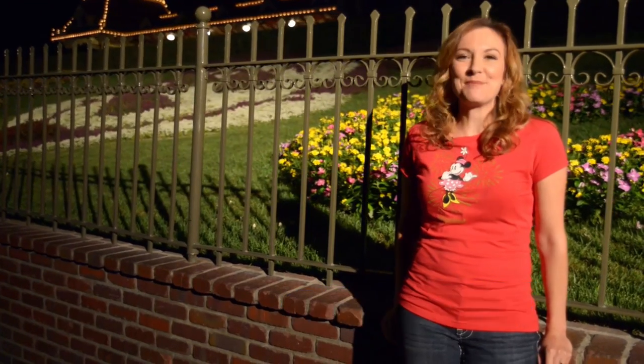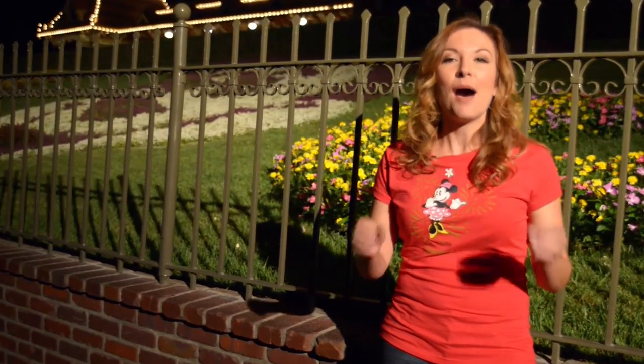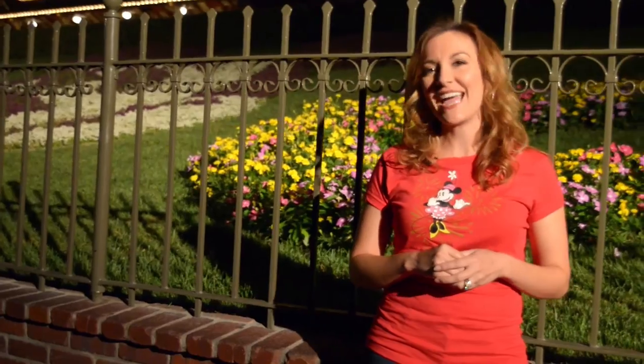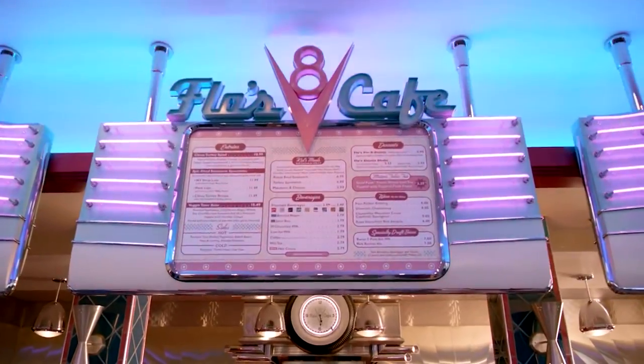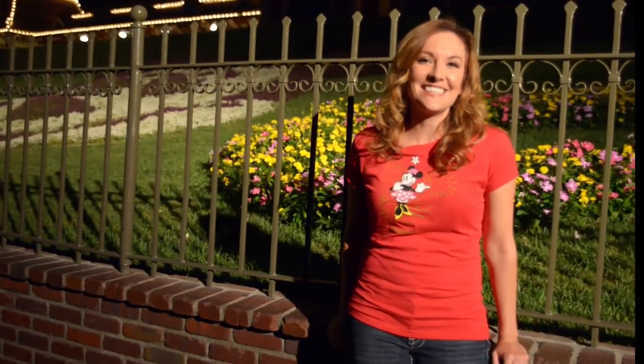We are just behind the main gate of Disneyland Park, the happiest place on Earth. Thousands of smiling faces just passed through the gates to wrap up their magical day, and our day is just about to begin. You are about to see something that nobody ever gets to see: a behind-the-scenes look at Disneyland Park and Disney California Adventure. You think Disney is magical during the day — wait until you see it at night. This is Disney After Dark.